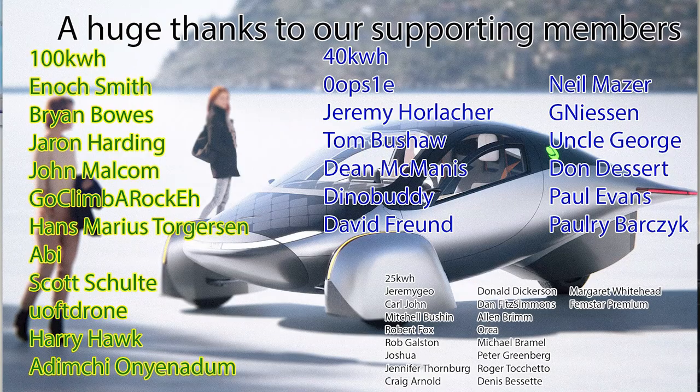One more thing: they will of course have a windshield wiper. They appreciate everyone being part of their journey and helping drive solar mobility forward. There's lots of great stuff coming ahead — they look forward to showing the gamma vehicle in person very soon and sharing a lot of other announcements.